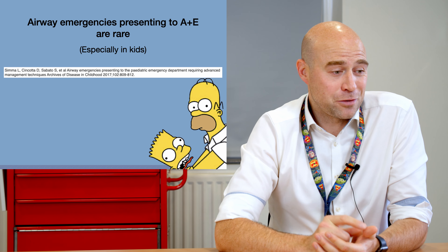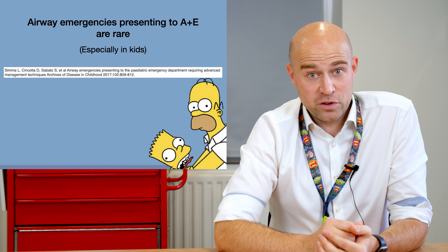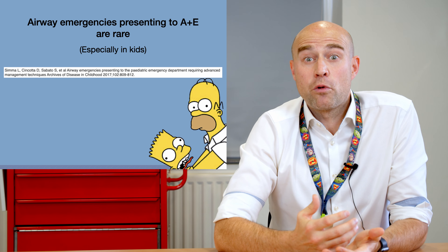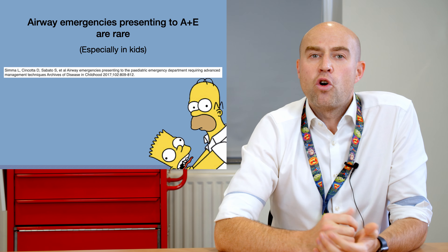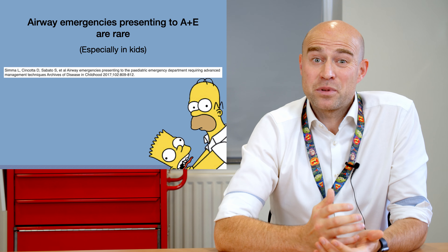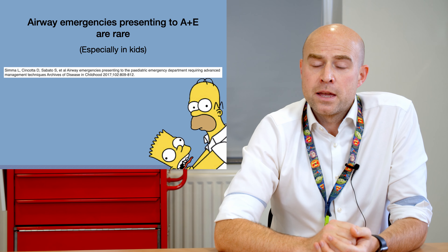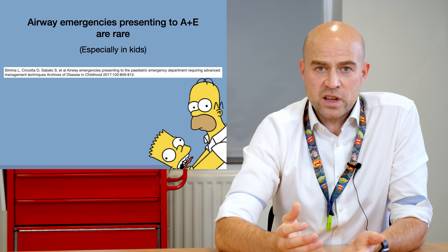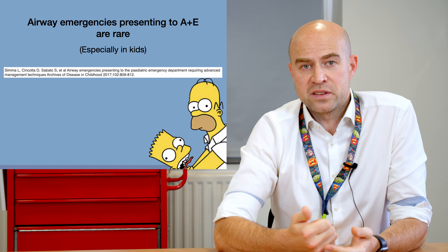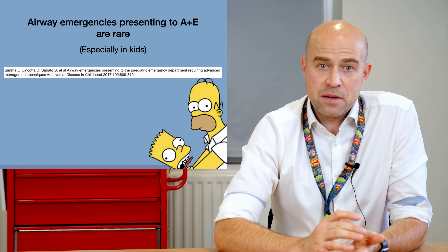For those who spotted the reference in my talk — this is from a study done in Melbourne Children's Hospital over a period of around four years. They looked at all the emergencies coming into the unit and found that this happens through A&E about once every two months, so pretty infrequently. The vast majority of all those cases, whether they be foreign bodies in the airway or trauma, were managed with simple APLS measures.